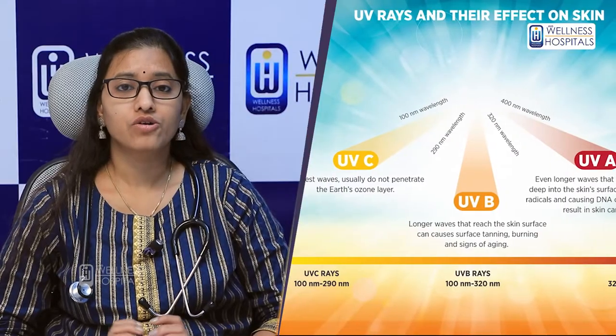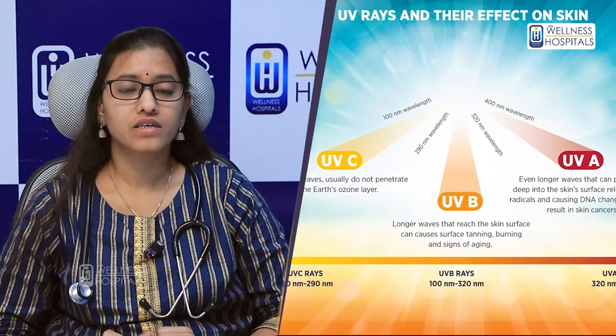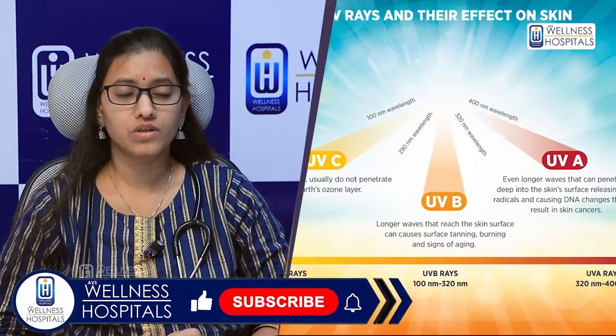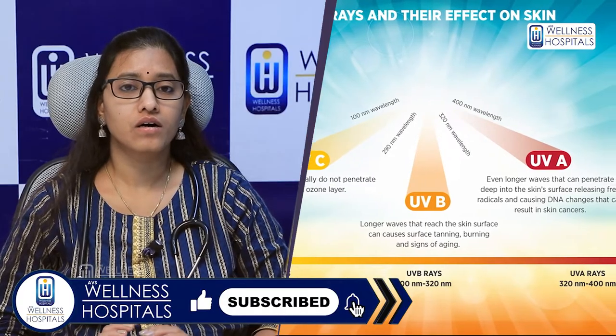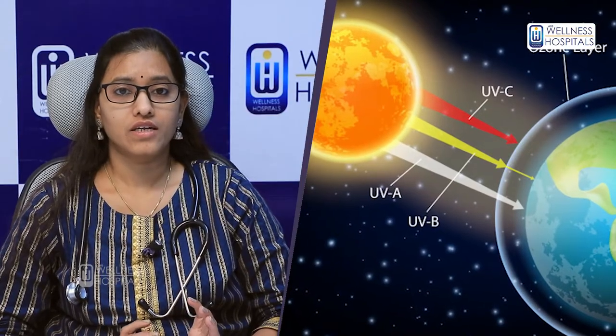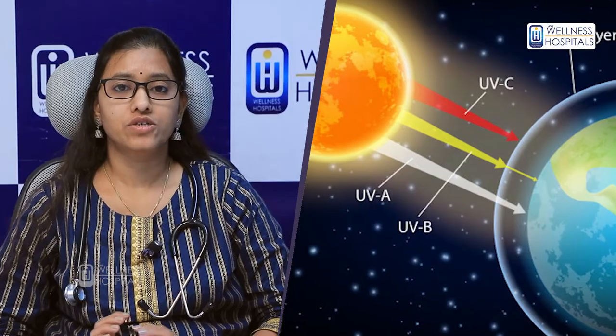UV radiation includes the longest wavelengths: UVB and UVC. UVC is almost entirely absorbed by the ozone layer. UVA and UVB cause skin damage. UVA radiation accounts for 95% and UVB radiation accounts for 5%.